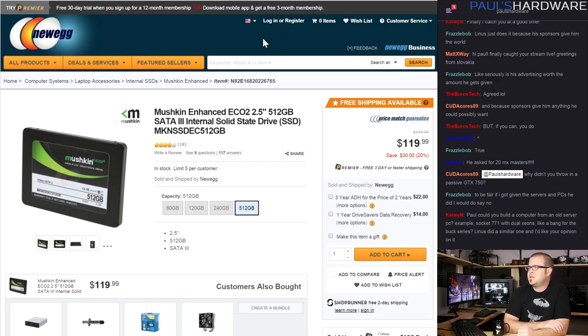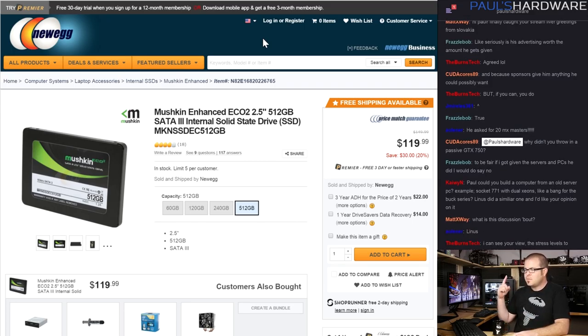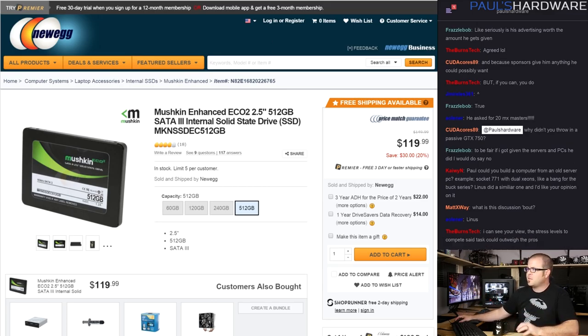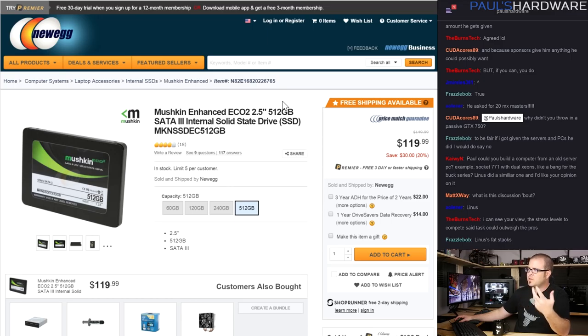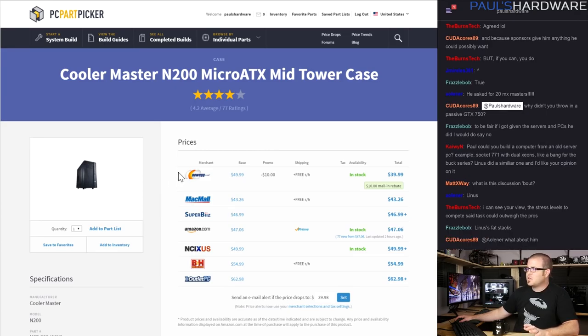For the SSD I went with the Mushkin Eco2 512GB. It's not the fastest SATA 3 SSD out there, but $120 for 512GB is good value. I considered two smaller drives but decided 512GB for an HTPC gives you a decent amount of space for recorded media. I didn't include a hard drive because I wanted to go with more SSD storage, and mechanical drives make noise — which defeats the purpose of a passive build.